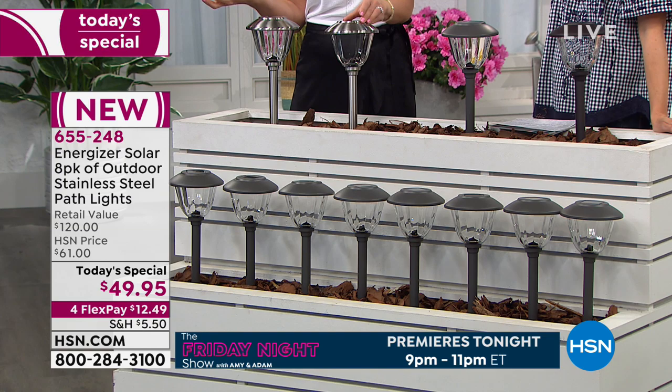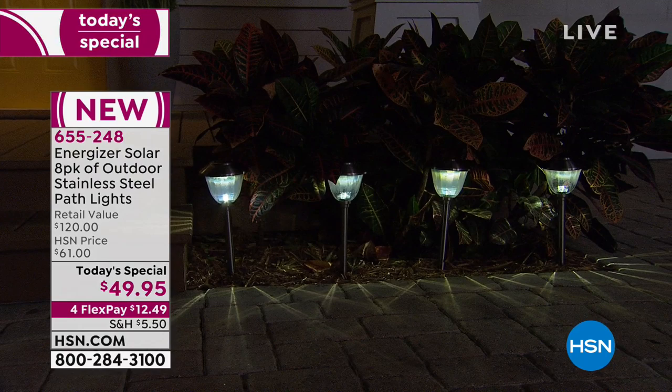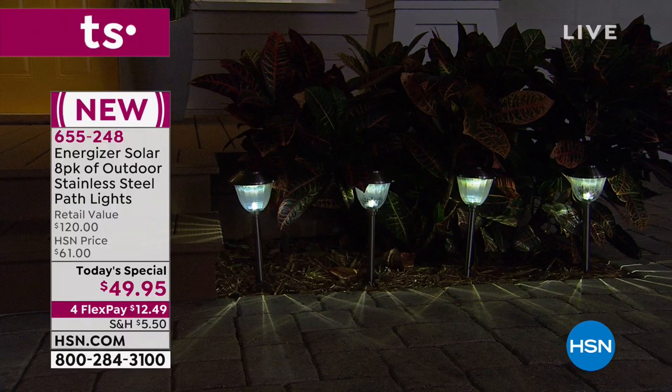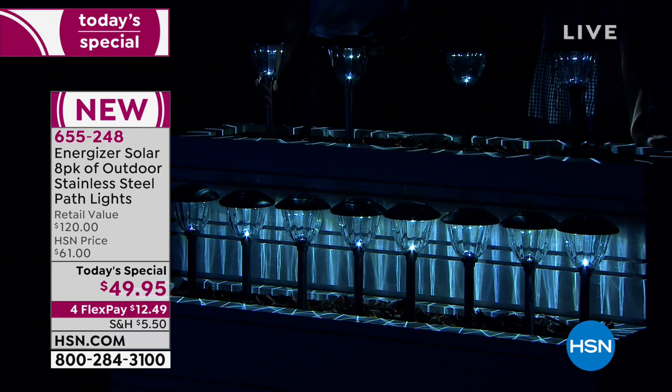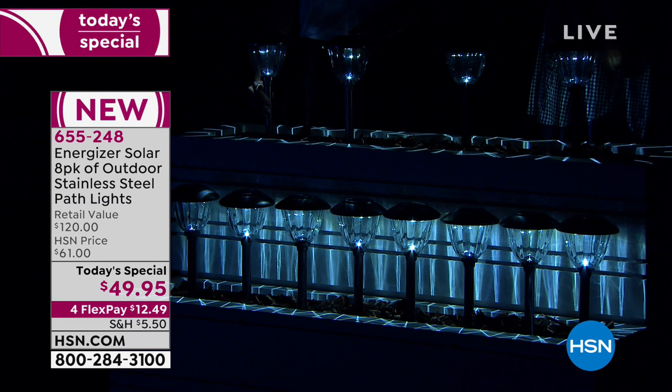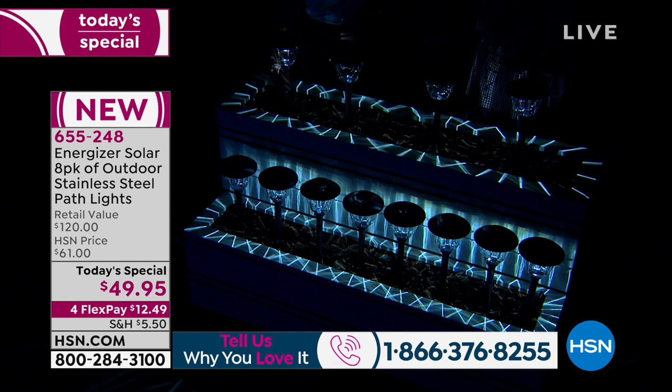Let me show you how easy installation is — look at how beautiful this looks outside highlighting your shrubberies. So many people spend so much money on their shrubberies and then don't even feature them, don't make them stand out. We're live in our studio right now and you can see how bright it is — that's the difference between Energizer and the rest of the competition.